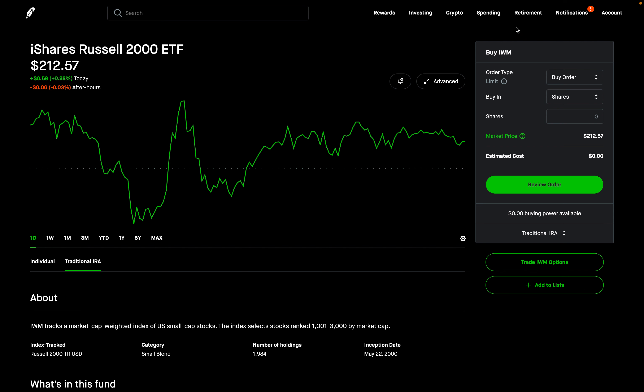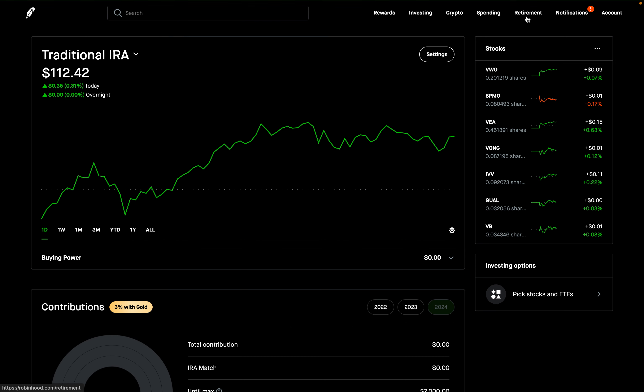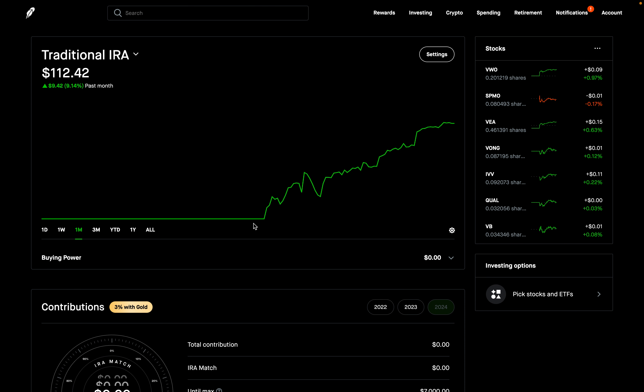Let's go over to Retirement — this is where you're going to see your IRA accounts — and let's see what the performance has been the first two weeks after Robinhood created this customized recommended portfolio for me. So as you can see, it was August 5th when I got this customized portfolio. Prior to that I had $103. I don't have a lot of money in here, but I decided to go ahead and use this and see how it performs over time. And now we're at $112.42.